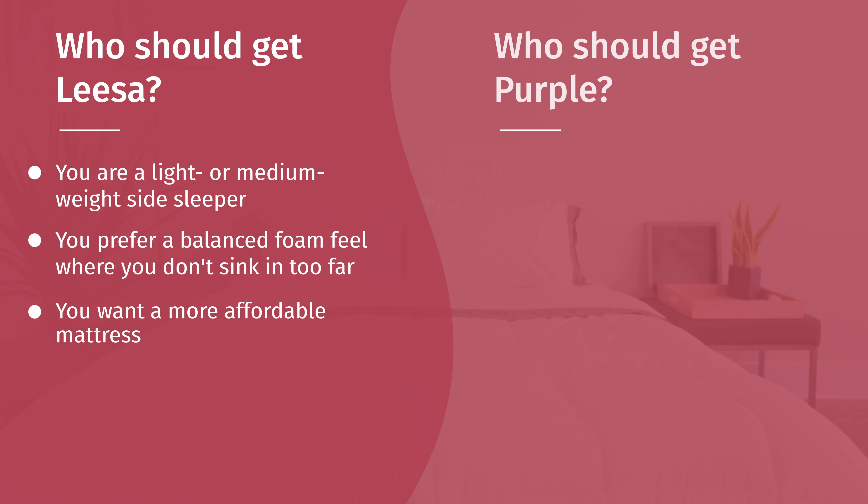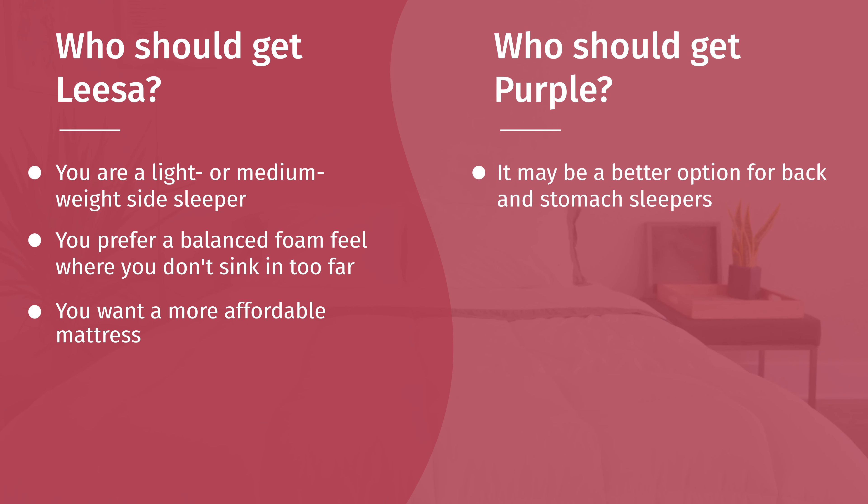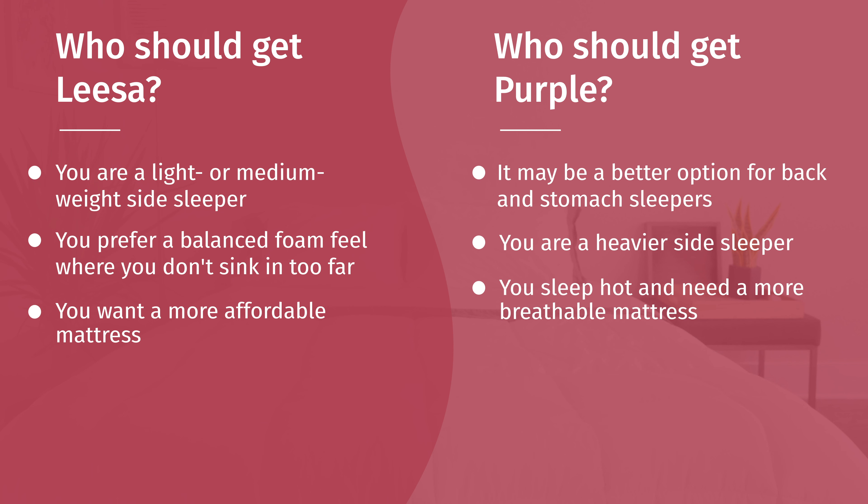Let's talk about who should get the Purple. If you're a back or stomach sleeper, it's going to be the more supportive of the two. If you're a heavy side sleeper, you'll get that gel to collapse and get the pressure relief you need. If you're concerned about sleeping hot, Purple is the more breathable option. It's also probably going to be the more durable of the two — worth considering if you want a long-term investment.